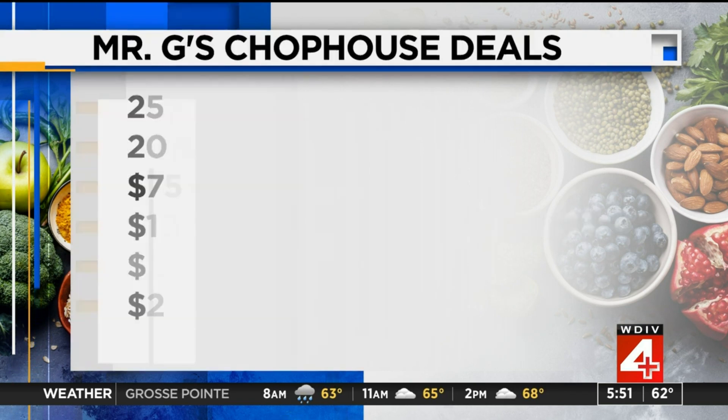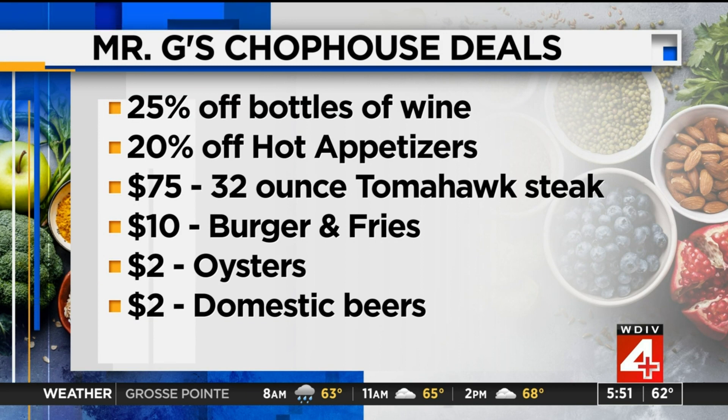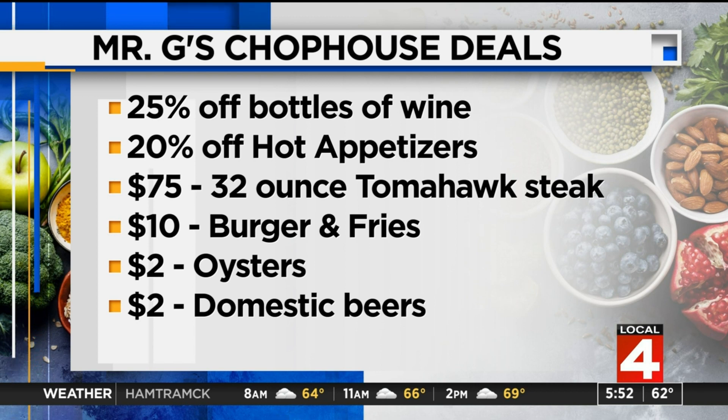Here are the deals: 25% off all wine bottles, including the Caymus. 20% off hot appetizers. $75 for a 30-ounce tomahawk steak — oh my gosh, what a deal. And only $10 for a burger and fries, which is an incredible deal at a fine dining restaurant. Plus $2 oysters and $2 domestic beers.